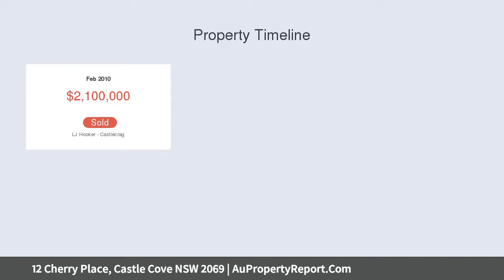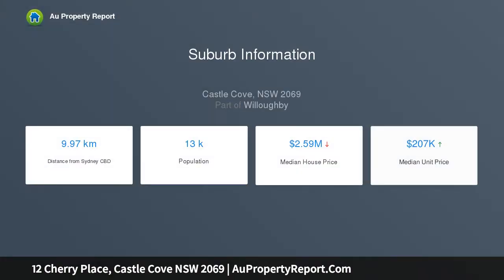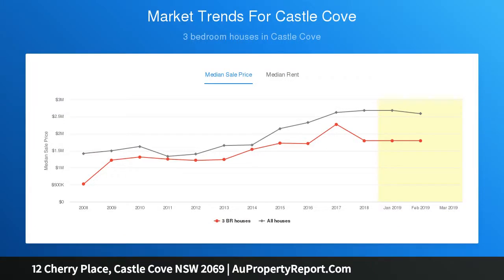Stylish timber floors, high ceilings, door frames sourced from a temple in Rajasthan, ducted air conditioning, and spacious living wrapped in glass. Sunny balcony, spacious casual dining, high-end gas kitchen, rare pure white granite benchtops, large range oven, and steamer convection.